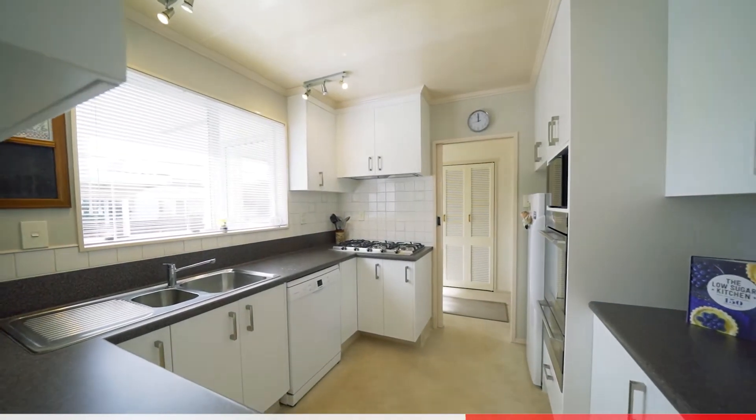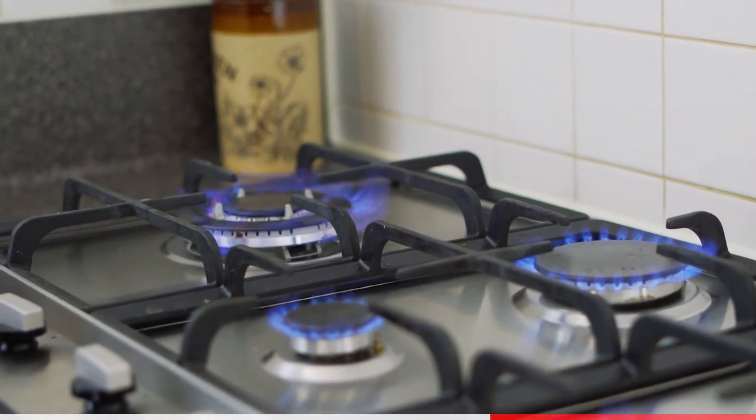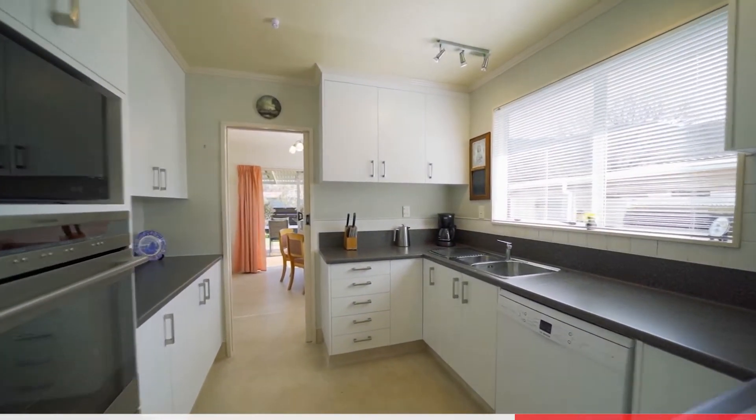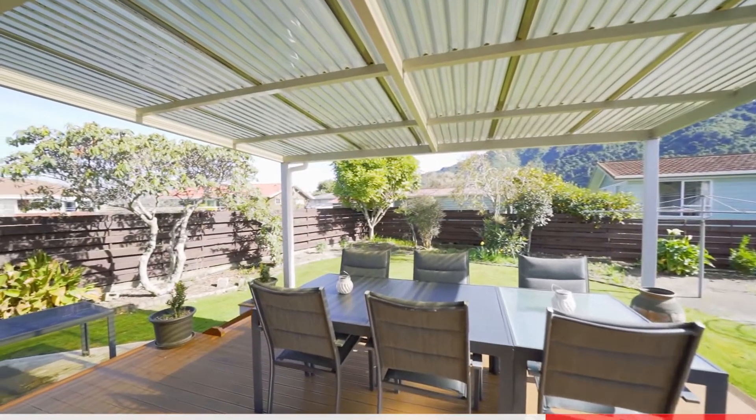There's a lovely new kitchen with a 1.5 bank oven and a separate five burner gas hob. The range hood's even got a remote control. There's a separate dining room with great indoor outdoor flow to the covered deck and sunny backyard.